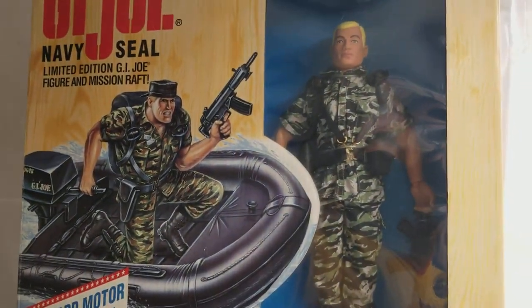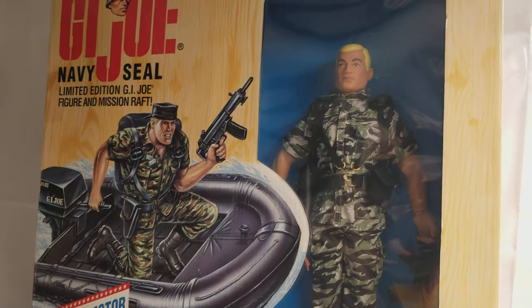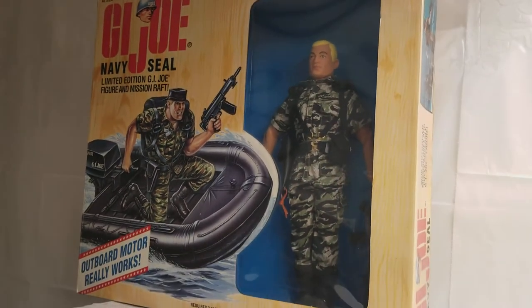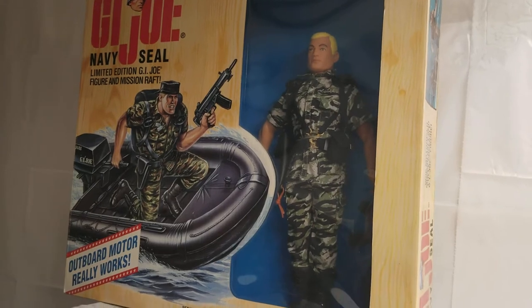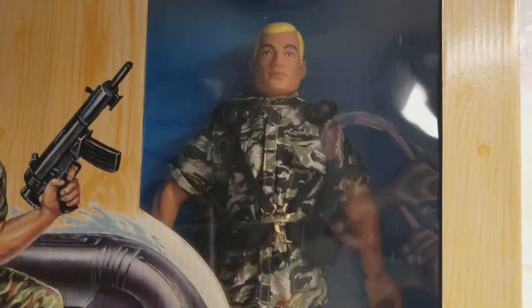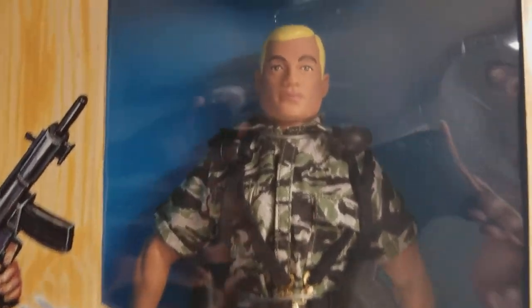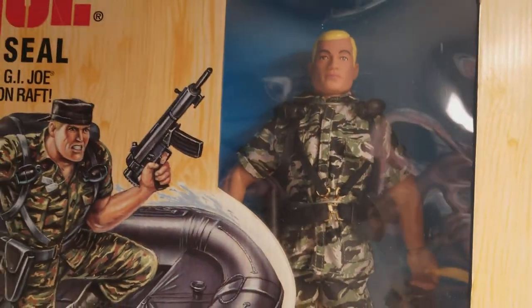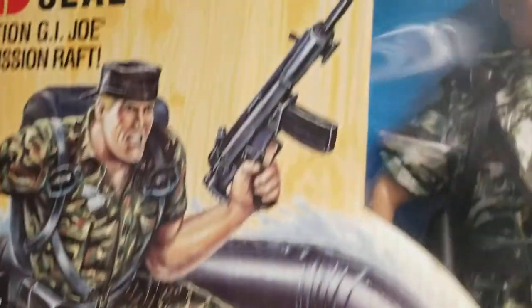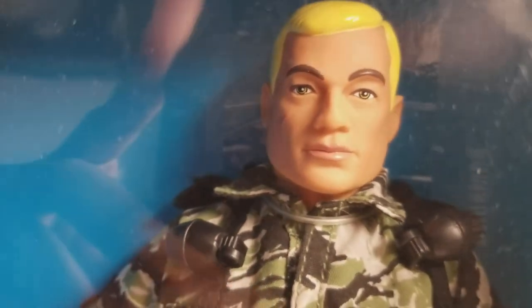This set is absolutely massive. It's so big that the entire box that you're seeing houses the Mission Raft, and this section houses our G.I. Joe Navy SEAL. And yes, he's a Hall of Fame figure. Let's bring him down and get a nice close-up of him. This is our Hall of Fame — he's on a Hall of Fame body, Hall of Fame head, sculpt everything.